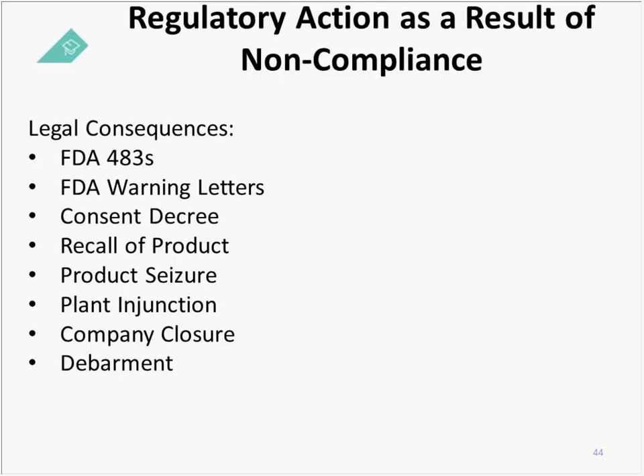Regarding regulatory action as a result of non-compliance, there are many legal consequences available to the FDA. First is the FDA 483 — think of it like a speeding ticket; it's an observation of non-compliance and you have an opportunity to fix it before it escalates. Serious compliance issues or repeat violations can lead to FDA warning letters, consent decree, recall of product, product seizure, plant injunction, company closure, or debarment — where you are not allowed to work in a GMP industry ever again.